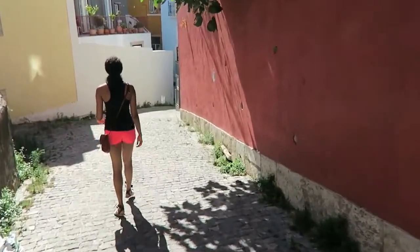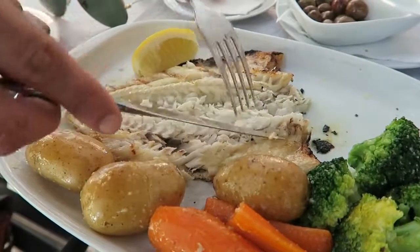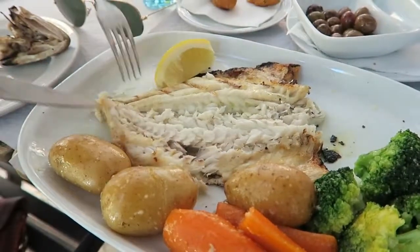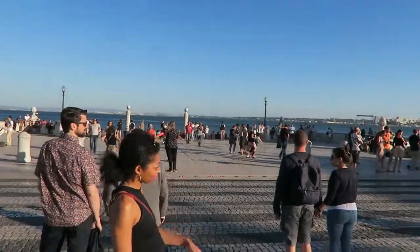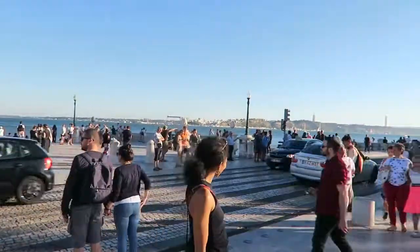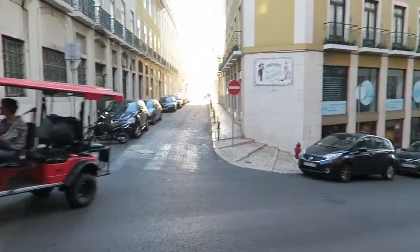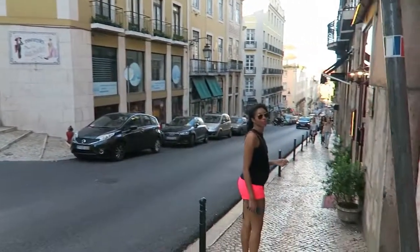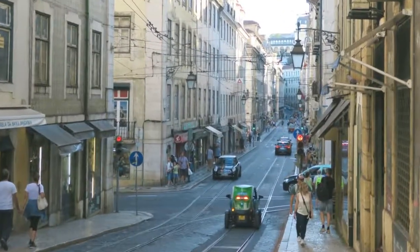We strolled around Alfama, which is the neighborhood that our Airbnb is in. We ate some really great seafood and just took in the sights along the waterfront, not too far from where we were staying. We didn't do too many touristy things — we decided to save those for the remaining days. But day one was really just us strolling around and taking in the sights.